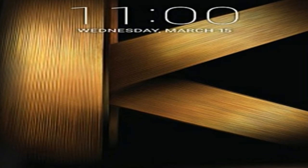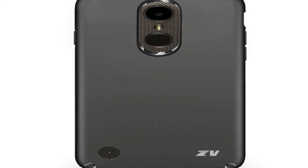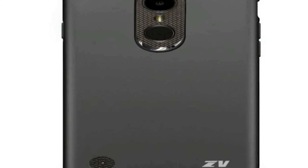LG K10 2017 price in India starts from Rs. 9,499.